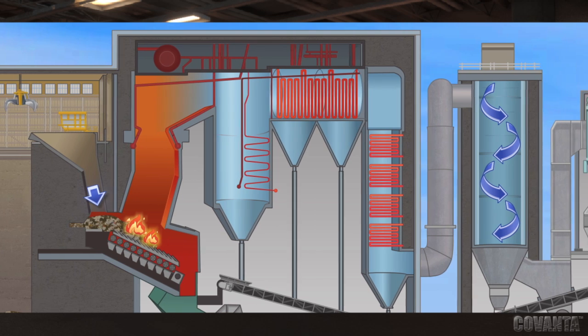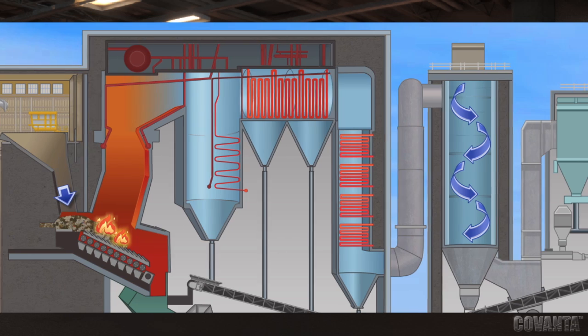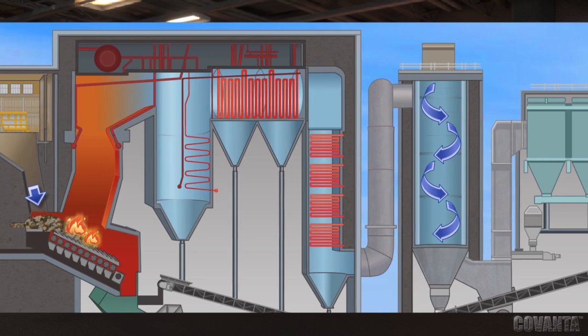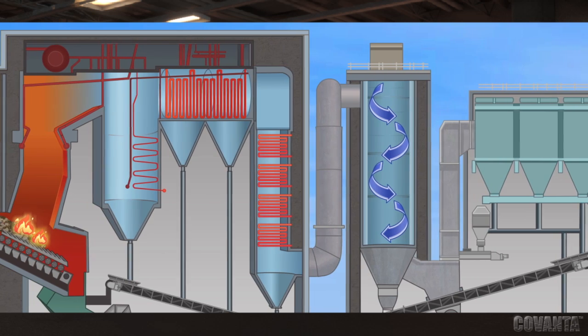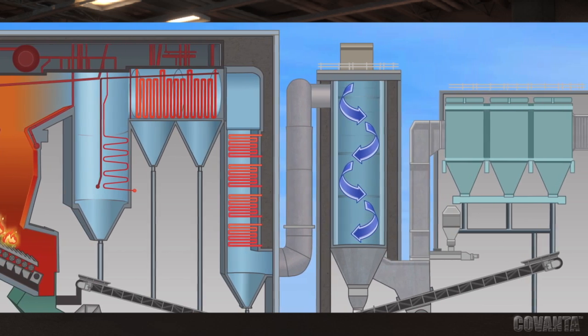Covanta Energy has set the standard for best practices in emissions controls. Flue gas from the combustion of waste is treated by state-of-the-art air pollution control equipment. We continuously monitor emissions criteria and other pollutants and operating parameters to ensure compliance with permit conditions.